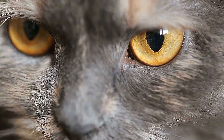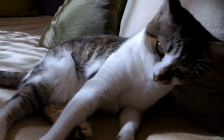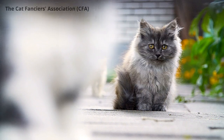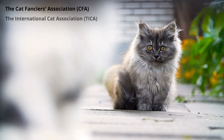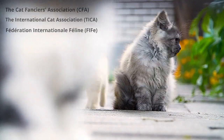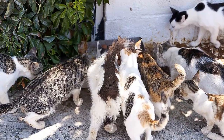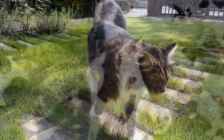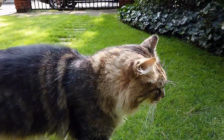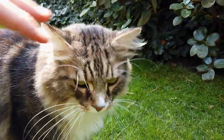Cats are typically referred to as either domestic or purebred. Domestic cats do not have a pedigree history of their lineage, while purebred cats do. Three main associations recognize purebred cats: the Cat Fanciers Association (CFA), the International Cat Association (TICA), and the Fédération Internationale Féline (FIFE). The CFA recognizes 44 breeds, TICA recognizes 58, and FIFE recognizes 43. The breeds not recognized by all three associations are not as commonly seen, and several factors are taken into account prior to a cat becoming recognized as a purebred.